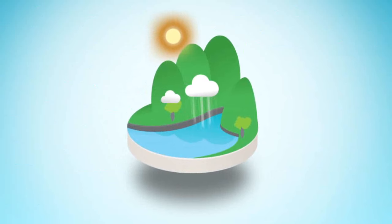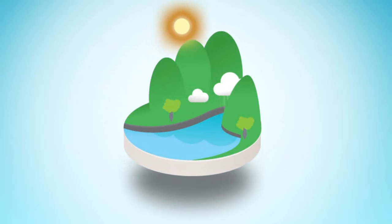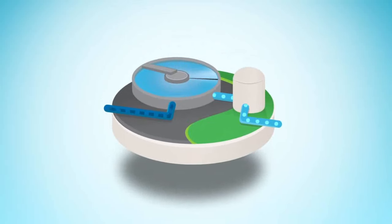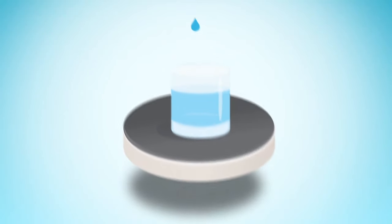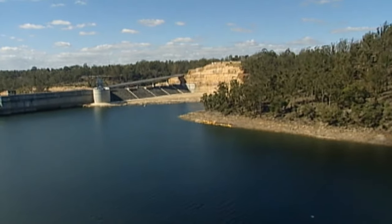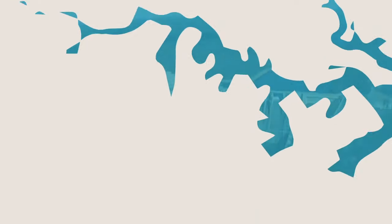Most of our water filtration plants receive water from dams in the southern highlands and the Illawarra, which are managed by the Sydney Catchment Authority. After the filtration process, water is transported to reservoirs through a vast network of pipes and pumping stations to our customers' taps. The bulk of Sydney's drinking water starts its journey in Lake Burragorang behind Warragamba Dam, which supplies about 80% of Sydney Water's needs.